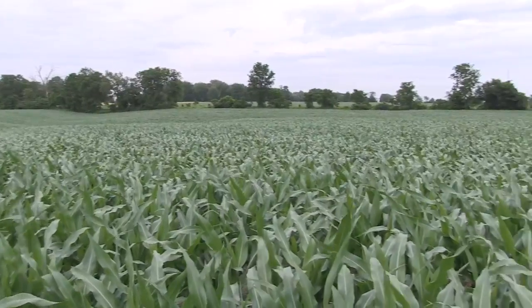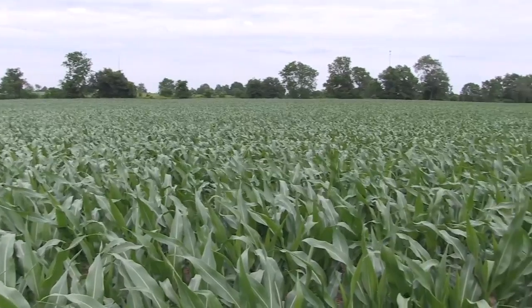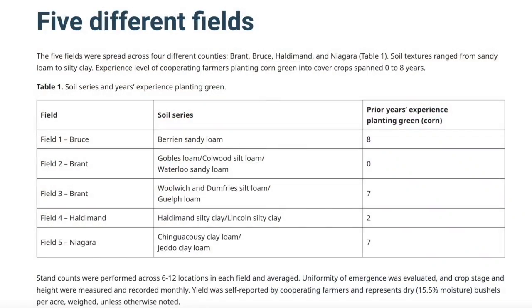There's a lot to consider when planting corn into a living cover crop — everything from cover crop species to planter setup, termination, and a host of other factors. In 2023, you worked with five Ontario farmers who planted green and followed those fields through the year. I really wanted to identify what are some of the common issues or challenges that come up with planting into a living cover crop.